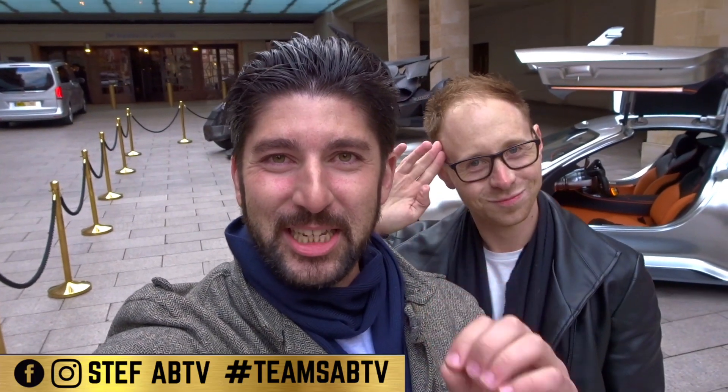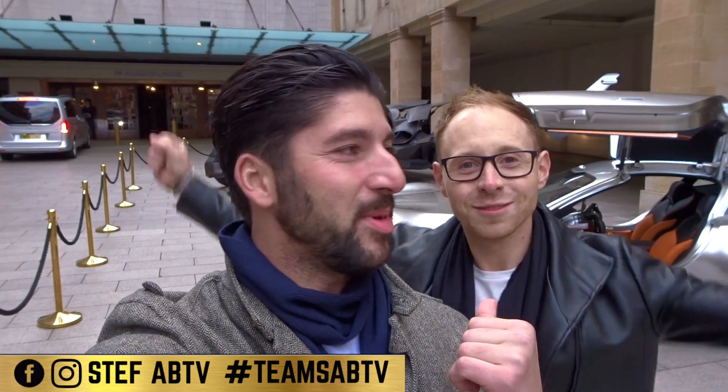What's going on, guys? Welcome back to SAB TV. Today is a very special day. We are on the dawn of the Justice League, about to hit us on the 17th of November. Myself and Craig have been given exclusive access to not one, but two of the cars that are going to be in that film. The first car is going to be the Mercedes-AMG GT Vision.